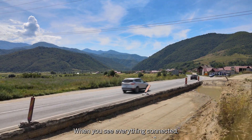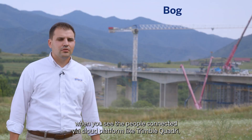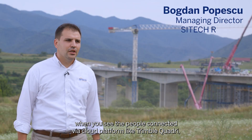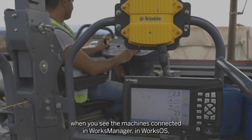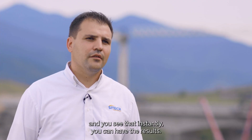When you see everything connected — when you see the people connected via a cloud platform like Trimble Quadri, when you see the machines connected in Works Manager, in WorksOS — you see that instantly you can have the results.